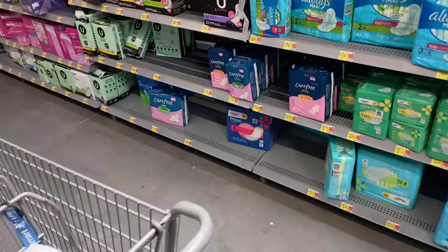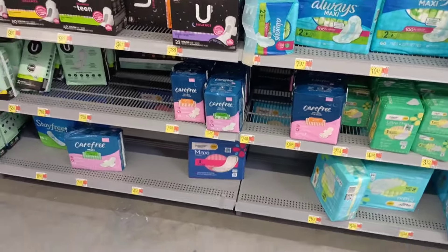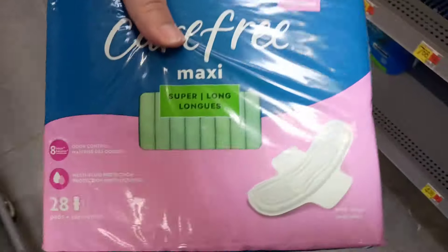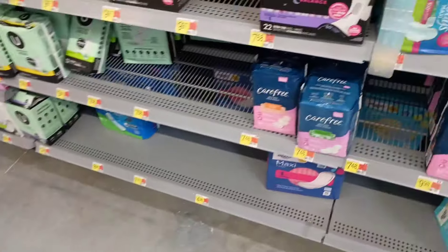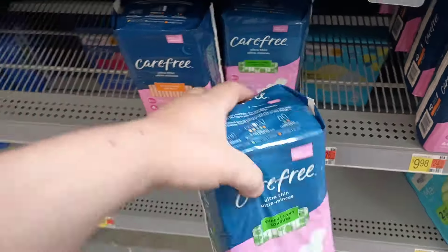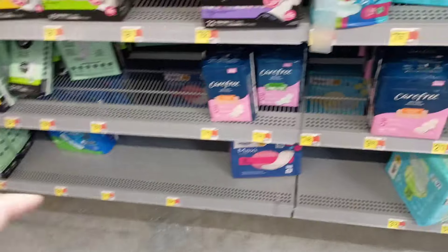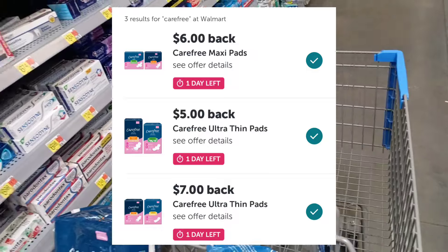I'm in the feminine care aisle. You guys know we've been getting these Carefree products for super cheap. My store actually carries the maxi, so I'm going to get one of these maxis at $7.48, then one of the regular pads 28-count at $7.48, and then one of the 40-counts for $9.98.